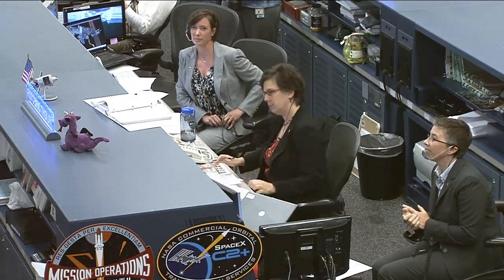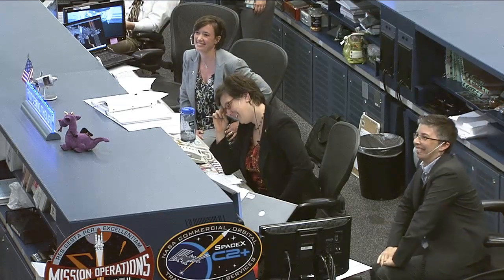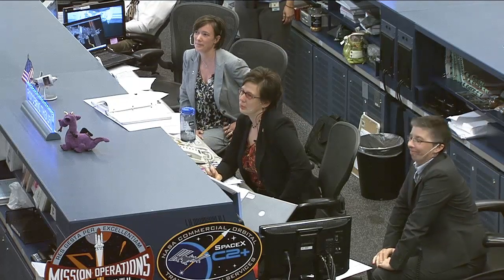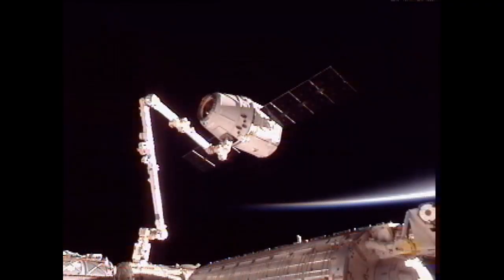Houston Station, looks like we got us a Dragon by the tail. We're thinking this sim went really well — we're ready to turn it around and do it for real. All right, Don, we'll put that in work.